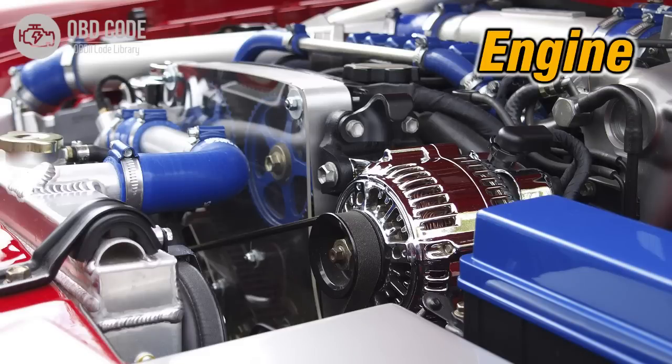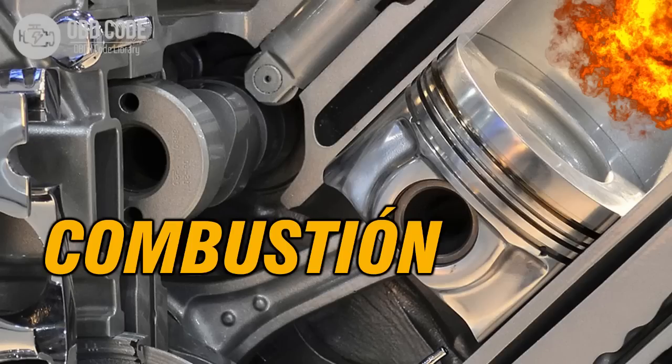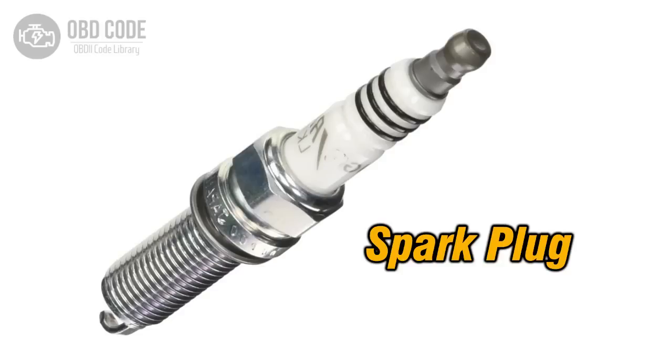Another frequent cause is a misfiring cylinder, which happens when the air-fuel mixture in one or more cylinders doesn't ignite properly. This can be triggered by faulty spark plugs, worn ignition coils, or clogged fuel injectors, and it usually makes the engine idle unevenly.